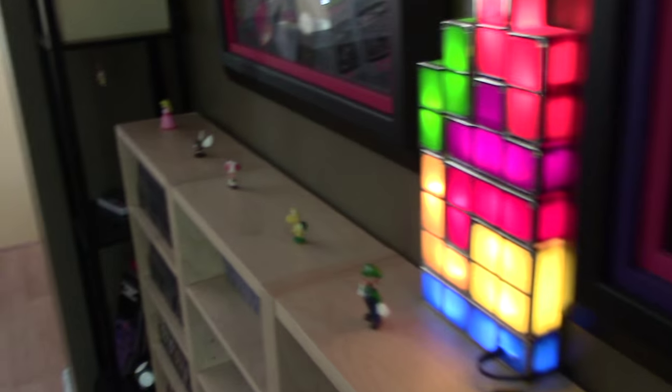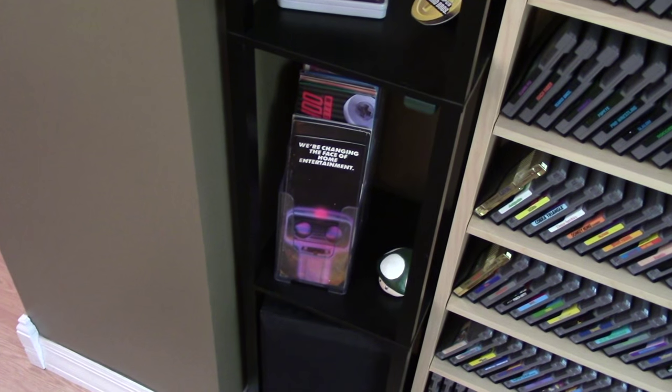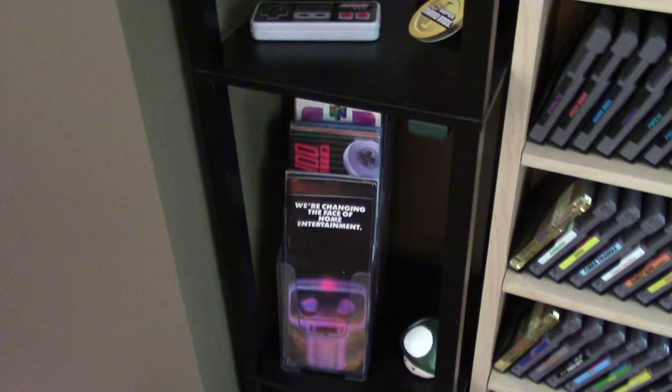Continuing past the gaming shelves to the lamp — not too interesting, but the thing of most interest here is my collection of Nintendo brochures, which I've done a series of videos on. You can check that out if you'd like.